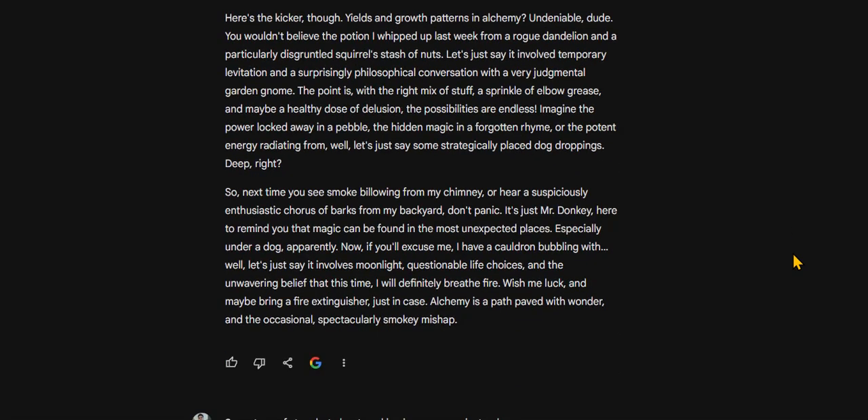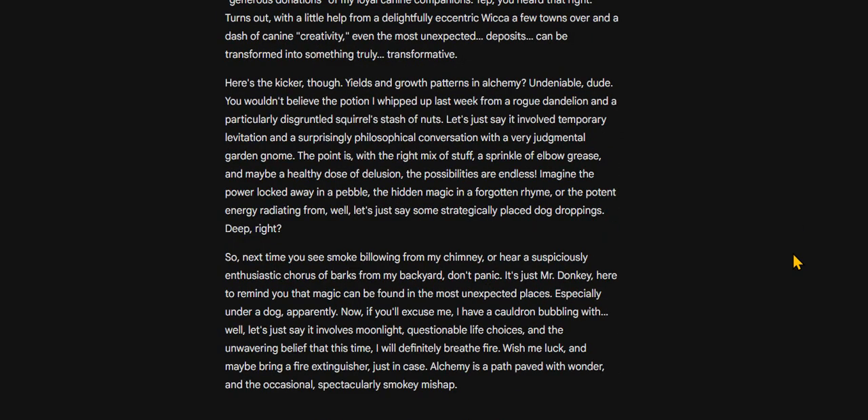Here's the kicker, though. Yields and growth patterns in alchemy? Undeniable. You wouldn't believe the potion I whipped up last week from a rogue dandelion and a particularly disgruntled squirrel's stash of nuts. Let's just say it involved temporary levitation and a surprisingly philosophical conversation with a very judgmental garden gnome. The point is, with the right mix of stuff, a sprinkle of elbow grease, and maybe a healthy dose of delusion, the possibilities are endless.